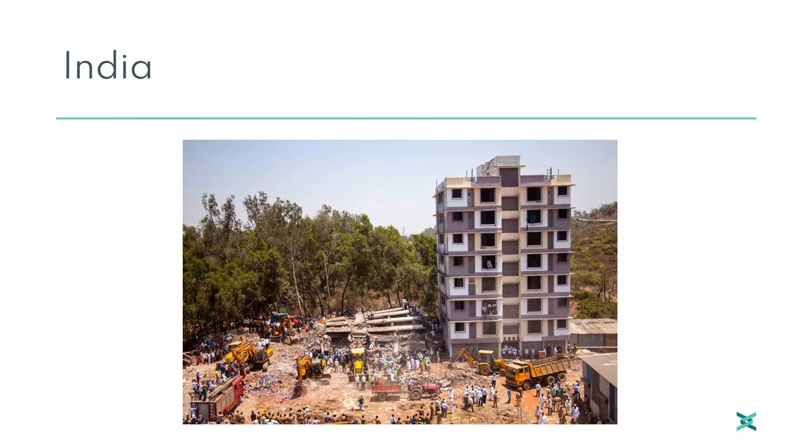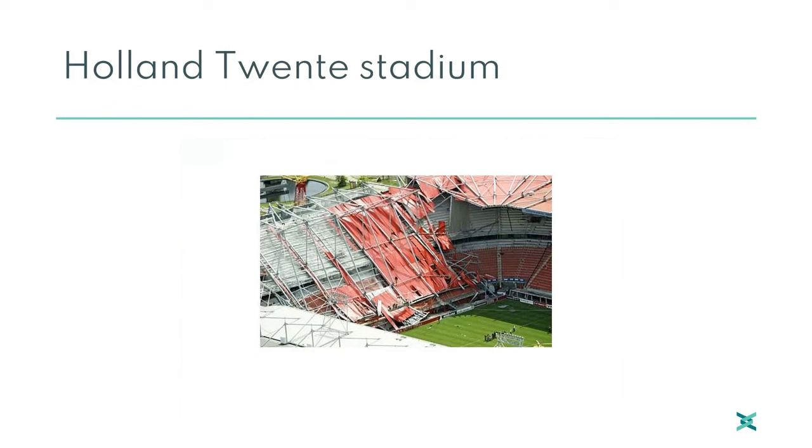Another country where collapses are not uncommon is India, sometimes of older buildings, but in other cases of newer buildings. In India, there is currently a major safety issue with a battle going on to rescue 40 miners trapped in a collapsed tunnel. Moving further around the world, this goes to Holland — the 20 Stadium, a well-known football club in Holland, where part of a cantilever roof structure collapsed, in no small part due to a lack of temporary bracing on the back of the structures. A failure during construction, which is not uncommon.